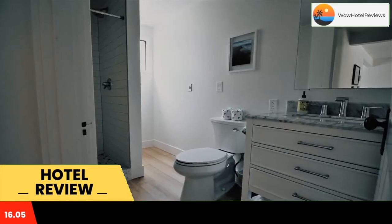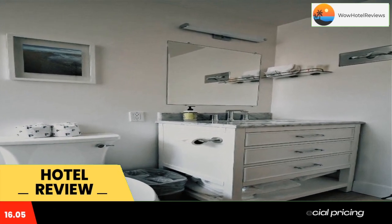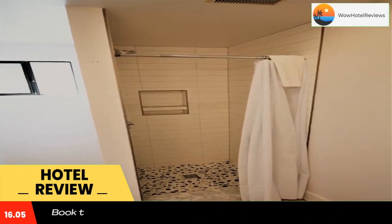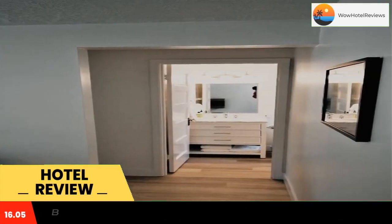With Manzanita Beach nearby, Sand Dune Inn has accommodations with free Wi-Fi and free private parking. Some of the units have cable flat-screen TV, a fully equipped kitchen with a fridge, and a private bathroom with a shower and free toiletries.